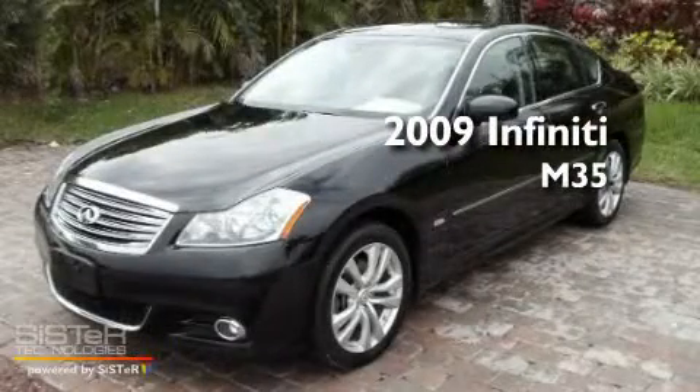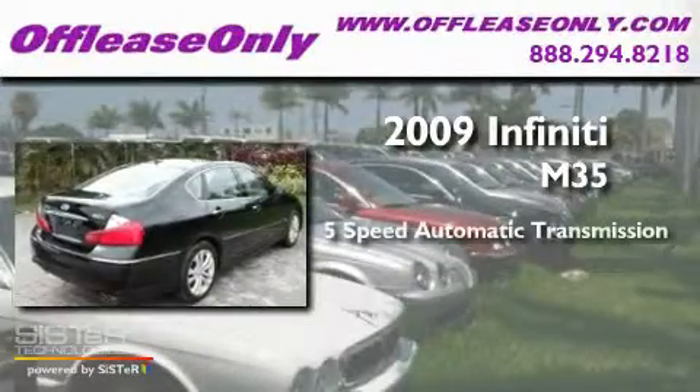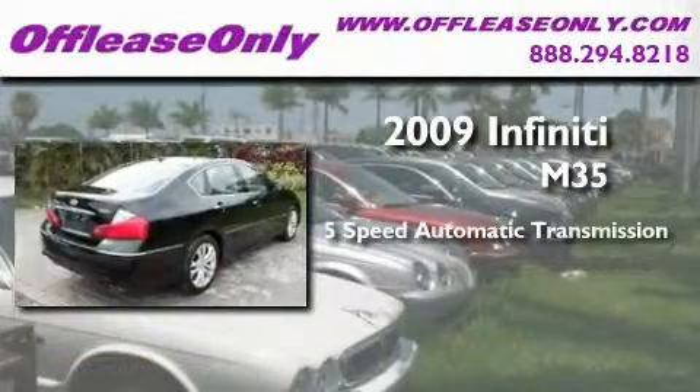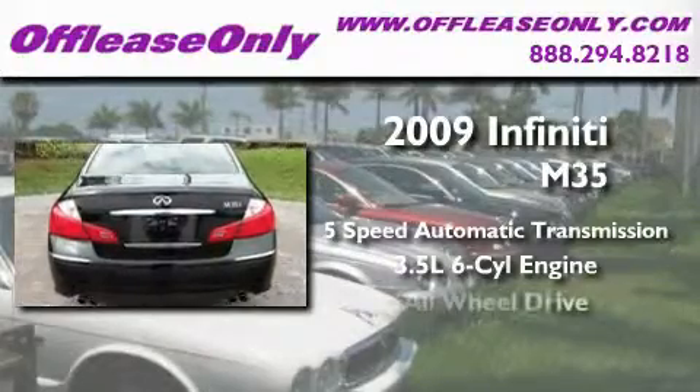This is a 2009 Infiniti M35. This four-door sedan has a five-speed automatic transmission, a 3.5-liter V6, and all-wheel drive.